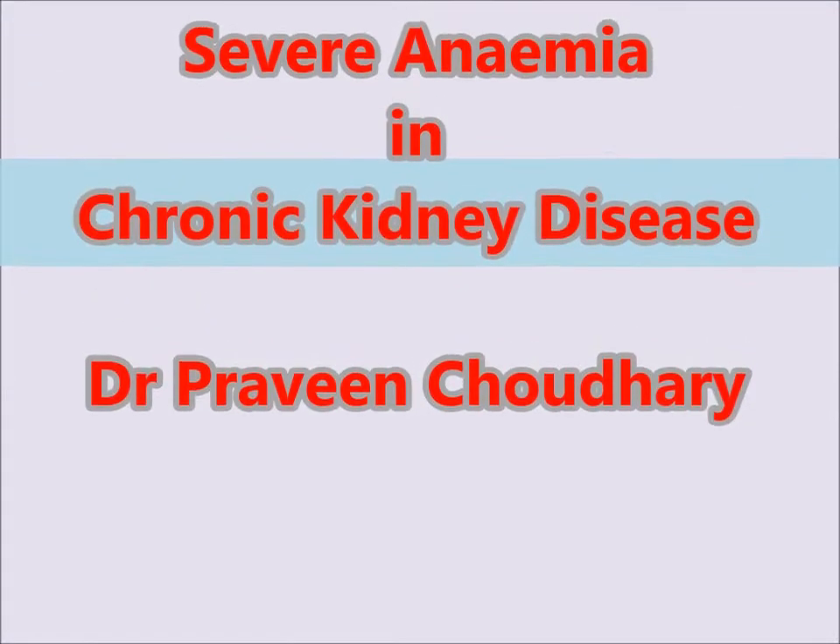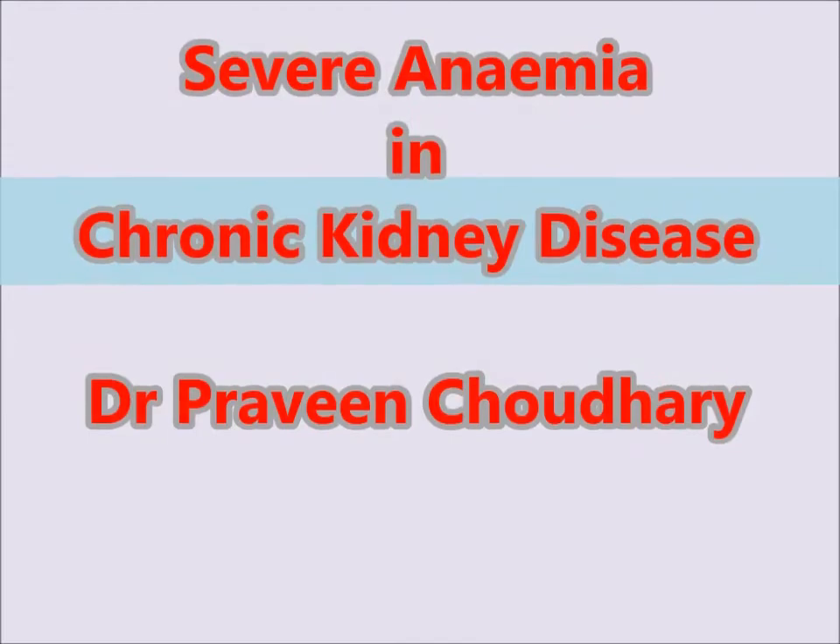Hello friends, I am going to demonstrate a case of severe anemia in chronic renal insufficiency. You can see the pallor on the face of the patient and puffiness around the eyes. The palpebral conjunctiva is just pale. As you know, due to the deficient erythropoietin secretion from the ailing kidney, there is anemia in such cases.